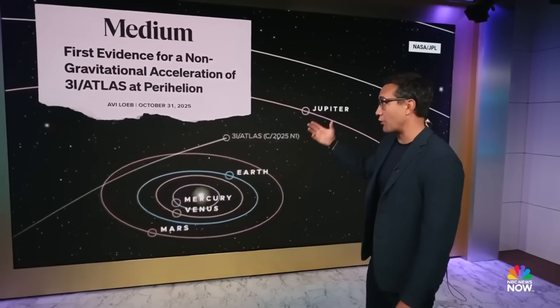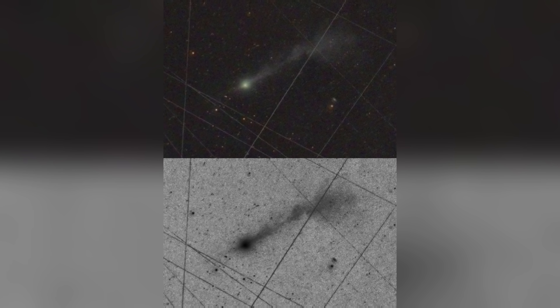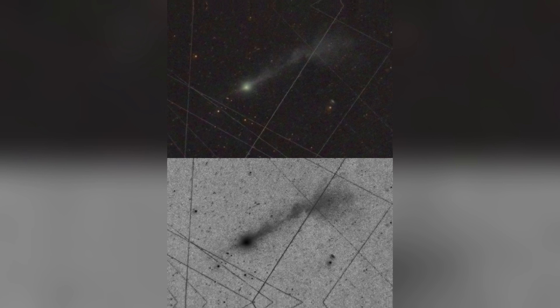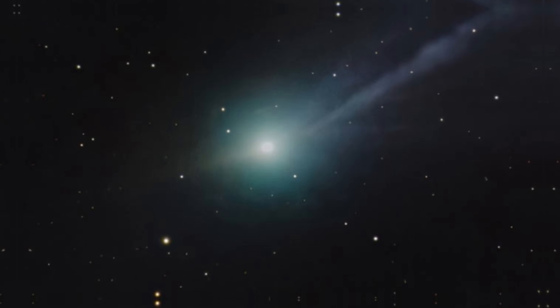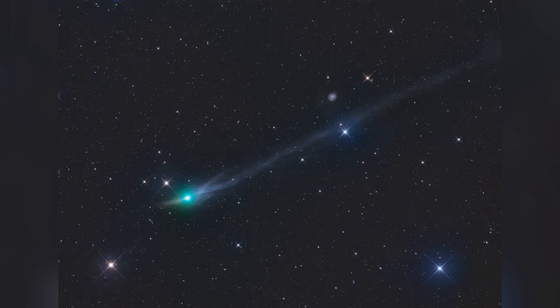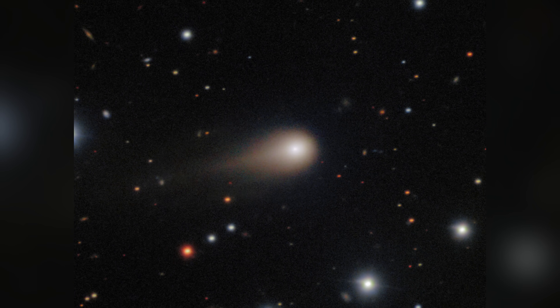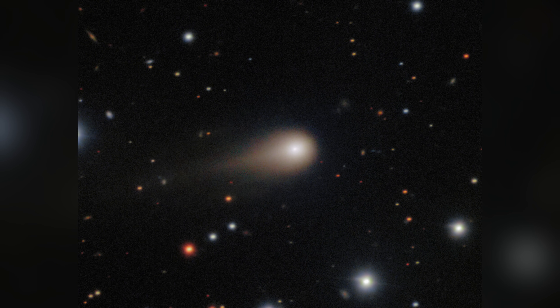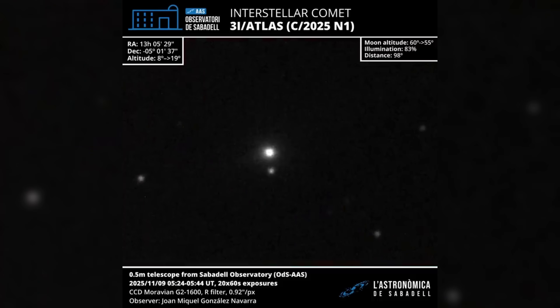Loeb suggests that an engine or propulsion system cannot be ruled out based on current data. The geometry of the jets themselves also stands out. They are tightly collimated and maintain stable orientations over distances exceeding a million kilometers, in multiple directions relative to the sun. Natural cometary jets tend to diffuse and lose coherence over such scales. The persistence and directional stability of these jets, according to Loeb, could imply active navigation, attitude control, or even the release of smaller probes from a larger carrier object.